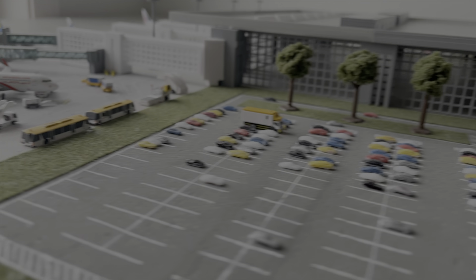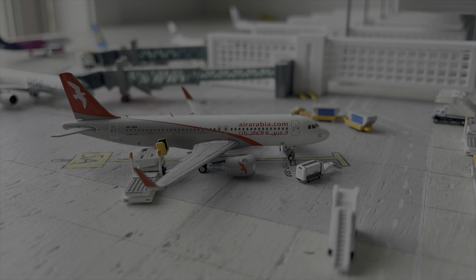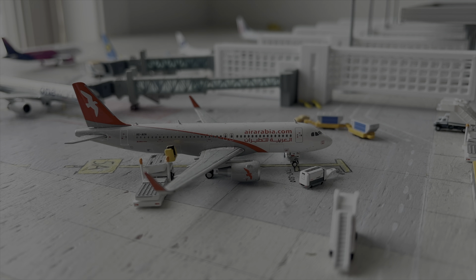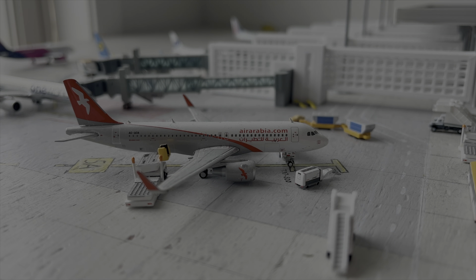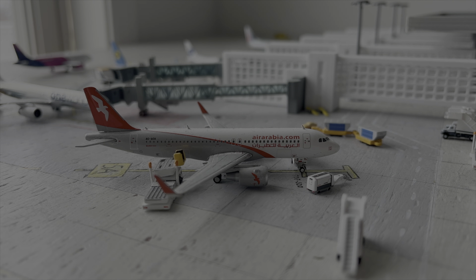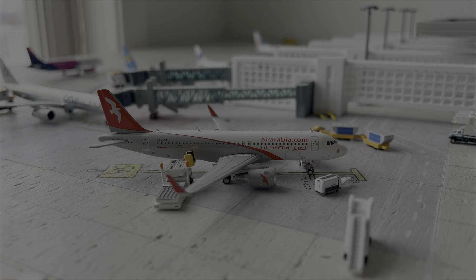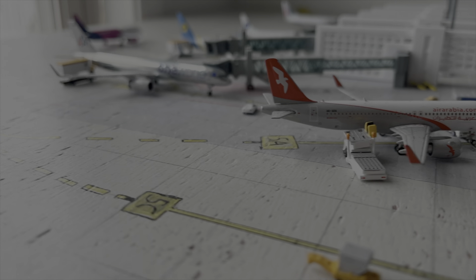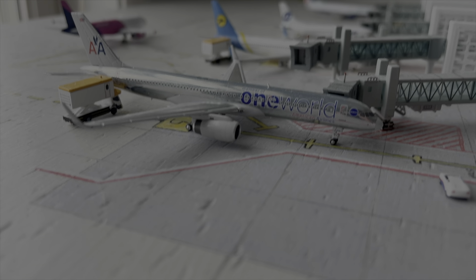Starting off from the area near gate 5, here we have the Air Arabia Airbus A321 and Airbus A320 with winglets. This aircraft arrived in from Sharjah around 1 hour and 45 minutes ago, and it is scheduled to depart in around 20 minutes. Sadly, this aircraft will be delayed for another 40 minutes due to weather conditions.